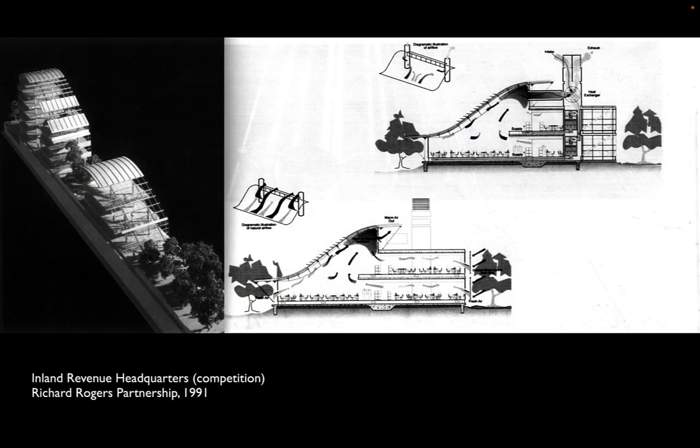This led to new forms and new techniques. An unbuilt competition entry by the Richard Rogers Partnership in 1991 looked at using prevailing winds to exhaust hot air from an office space, using the shape of the roof to encourage beneficial airflow. The diagram shows fresh air taken in from ground level where it's shaded, where trees offer cooler bioconditioned air, opening up the facade and using the natural tendency of heat from computer monitors and people to rise and exhausting it at the top.